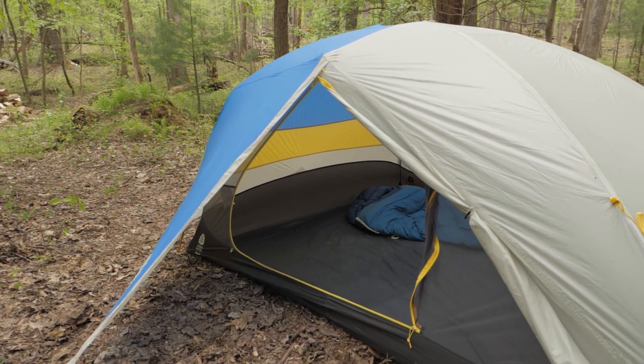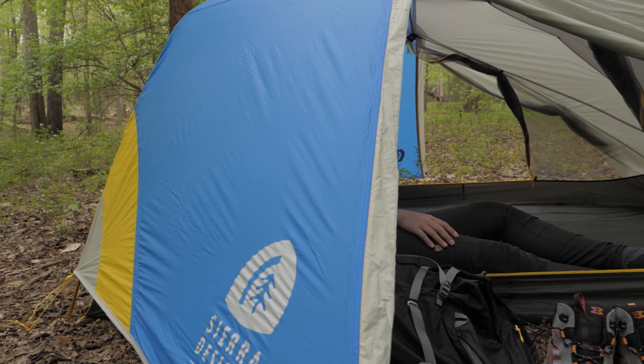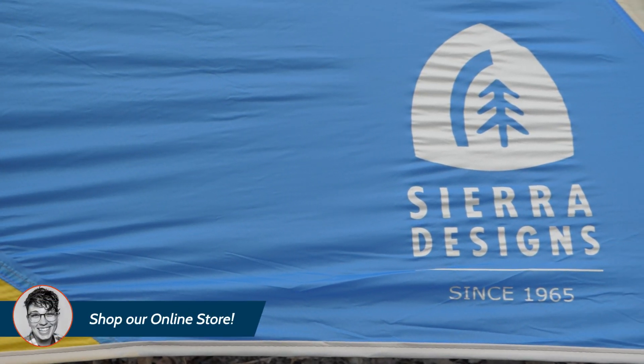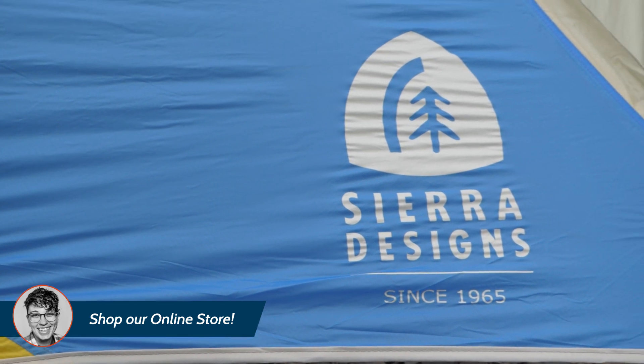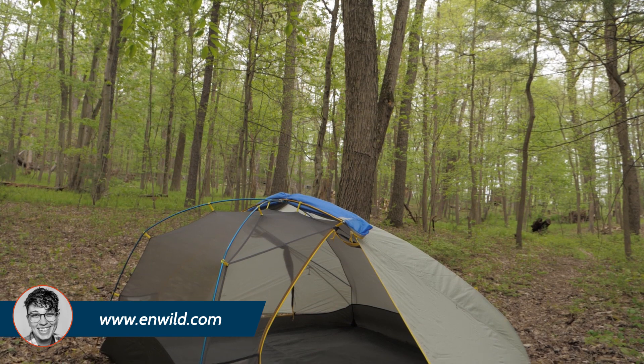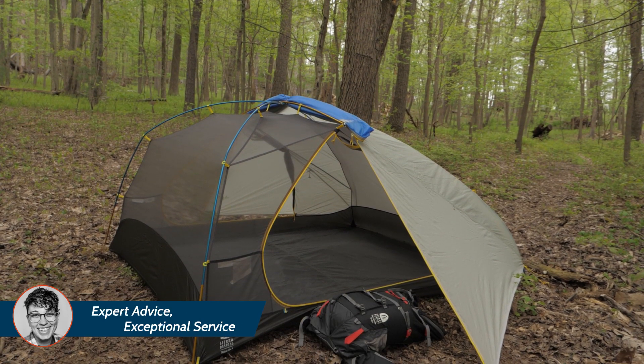Two large vestibules provide external space to safely store your pack, boots, and other gear. The rain fly fabrics are durable, so they hold up to the wear and tear of repeated use. The fly can be rolled back to utilize the stargaze feature, which gives a ton of ventilation on warm nights and allows you to look at the stars.